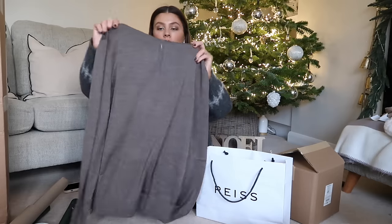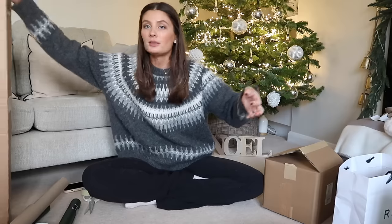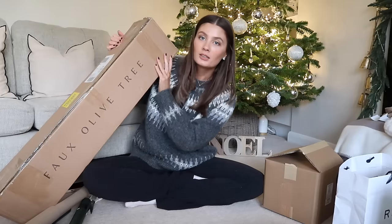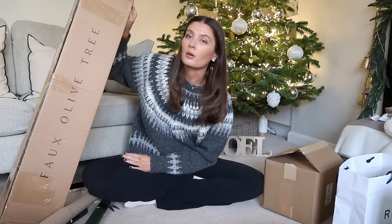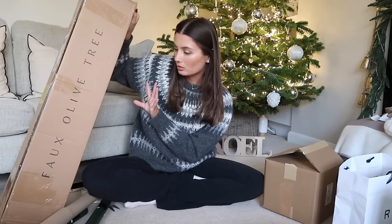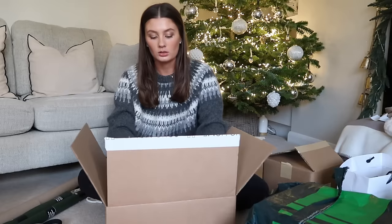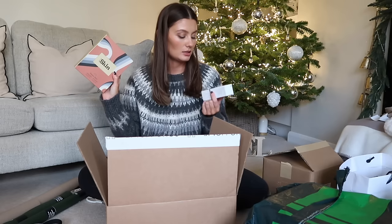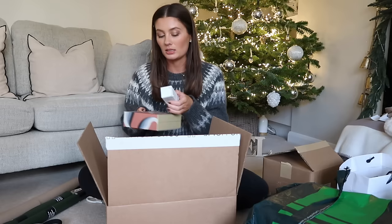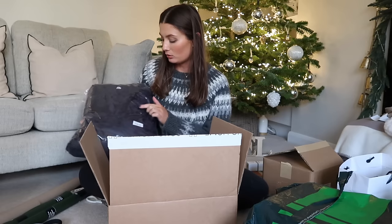I also got my dad a top from Reiss in a really nice color — I got it in Vista Village so it was a great price. This big present is for my mum from a brand called Contempy — it's an olive tree. I'm just going to leave it in the box and wrap it up so she can open it. For Tom, I got a Soho Home dressing gown, some Soho Skin products, and hyaluronic acid from The Ordinary because he's so into his skincare.